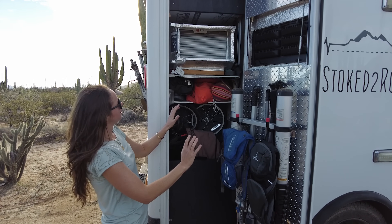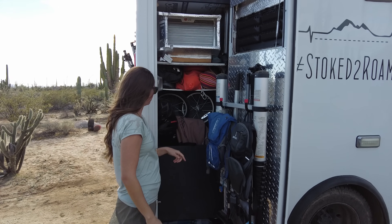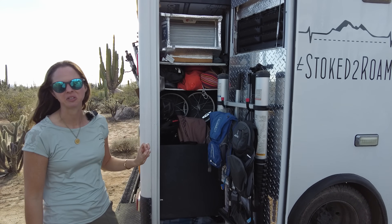Other than that we have camping gear, camping essentials, adventure gear, and miscellaneous house cleaning items.